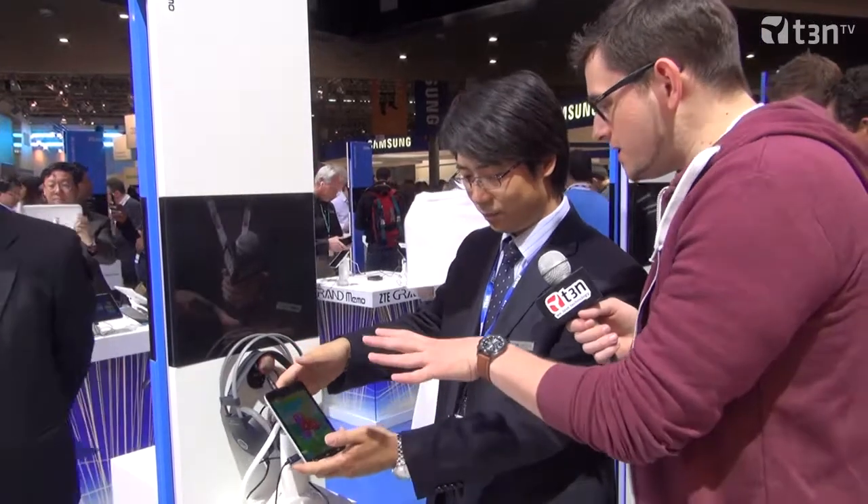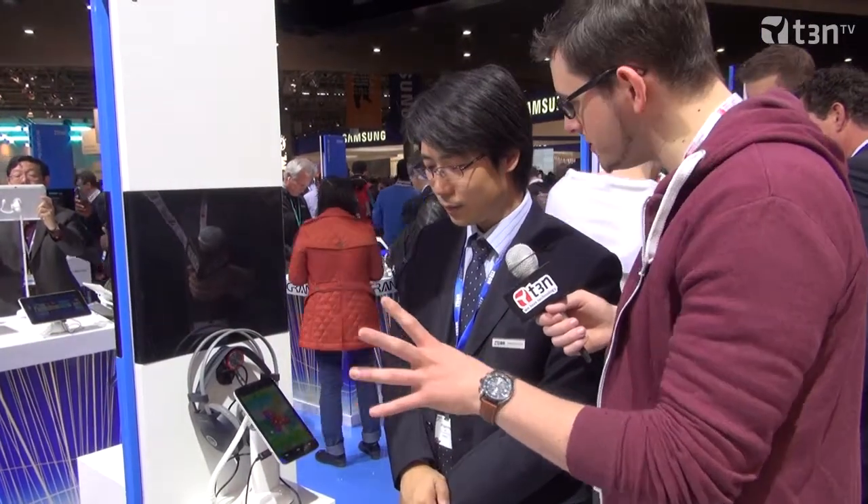So this is an LTE device, right? Yeah. Do you know anything about when this will be available in the market? The first launch will happen in the Chinese market within one month after this exhibition, and in the second quarter it will come to the European market.